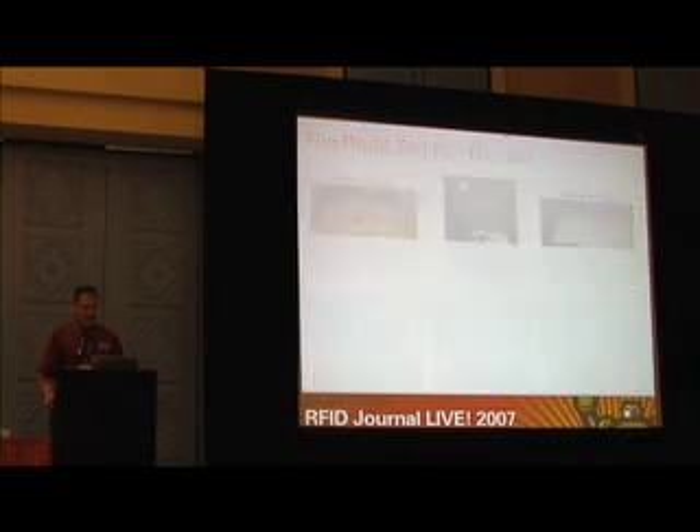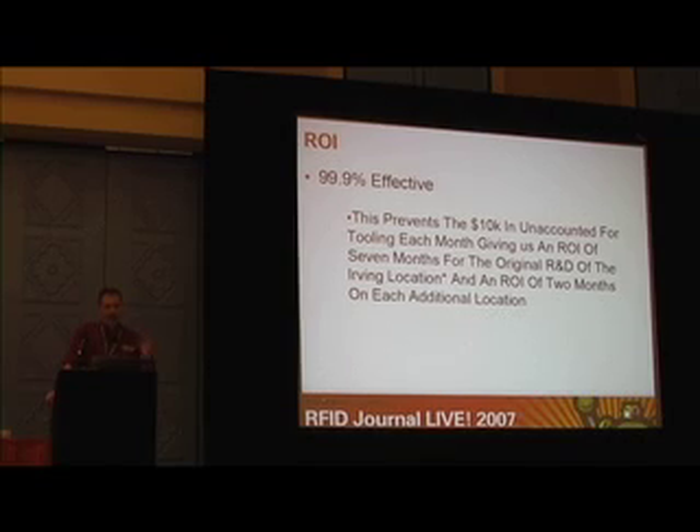Return on investment: so far we're 99.9% effective, and it literally amazes me that we're that accurate. This prevented us from losing the $10,000 a month we were talking about — the lost tooling, lost revenue, lost time for mechanics. The ROI has actually extended from four months to seven months simply because I bought a lot of additional tags, but within seven months we'll have a complete return on the system.